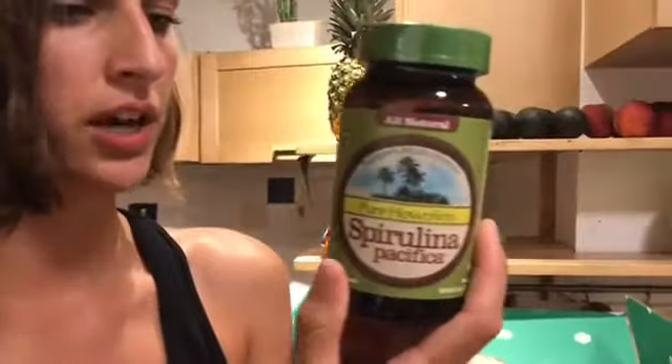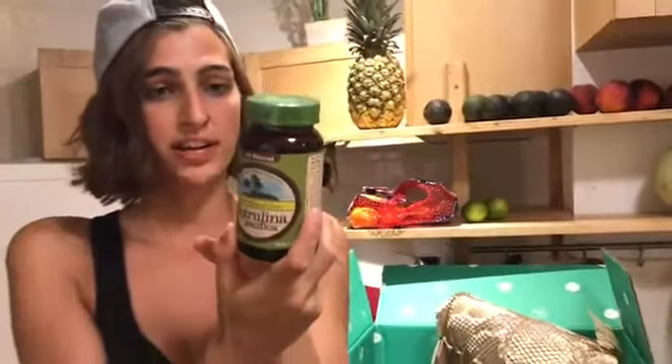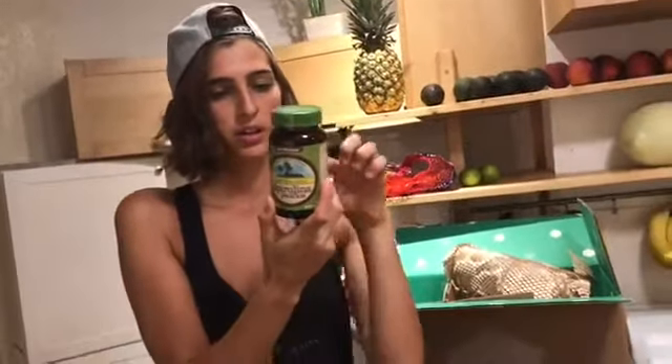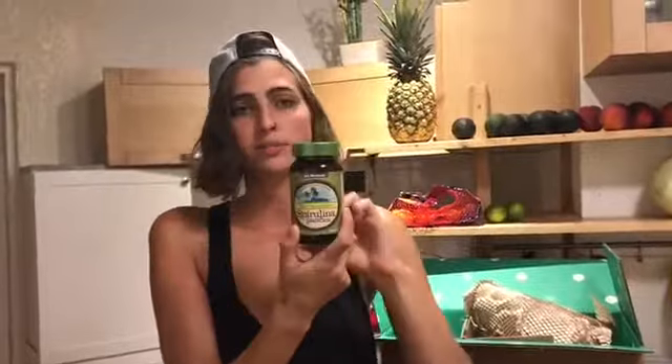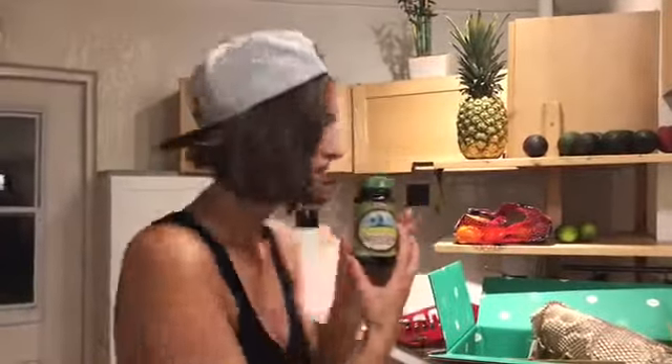I got some Pure Hawaiian Spirulina. I thought this would be good because it has vitamin B12 and a lot of other vitamins — it's basically nature's multivitamin. I'm going to probably add that to my smoothies.